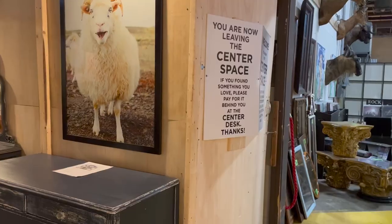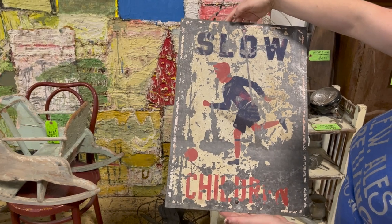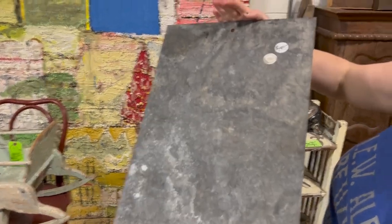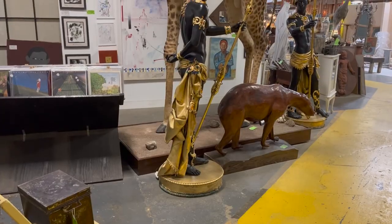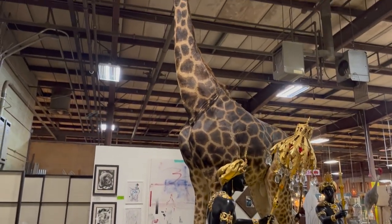Really cool place. There were actually three shops in one — sort of three different owners, three different places — and you go from building to building. I love this sign. Love, love, love this sign. Did not love this — full-size giraffe. Sad to see.